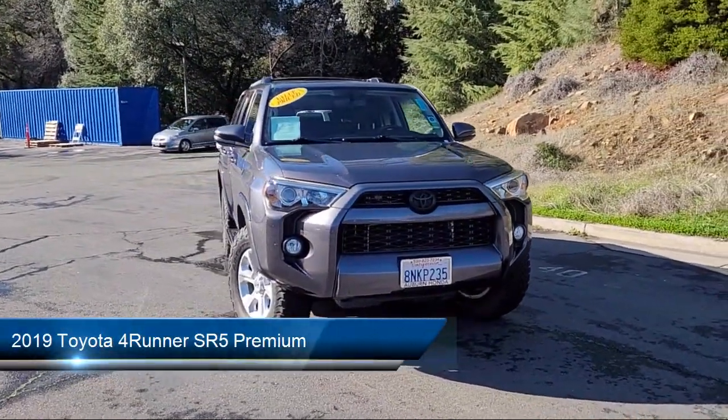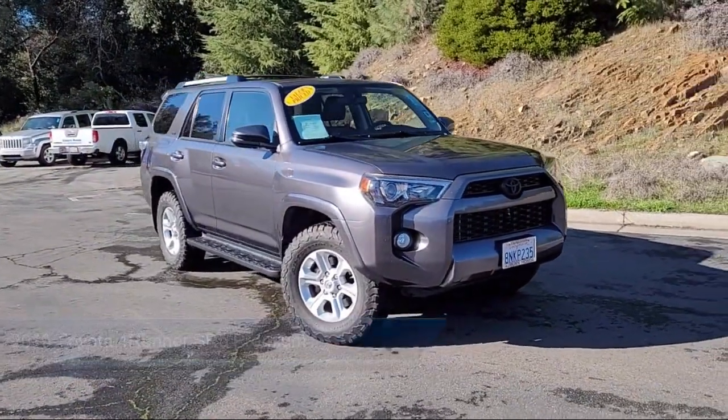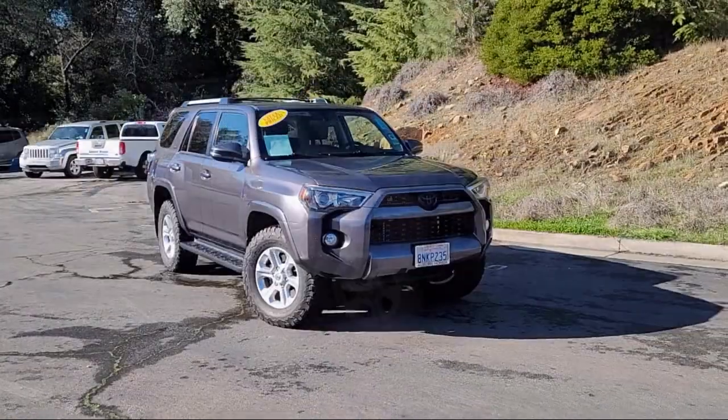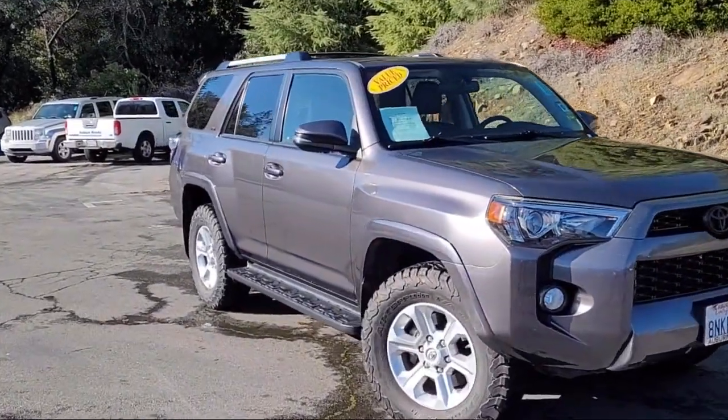It comes equipped with navigation, Softex synthetic leather seat trim, keyless entry, rear view camera, leather steering wheel with auto tilt-away, and roof rack.